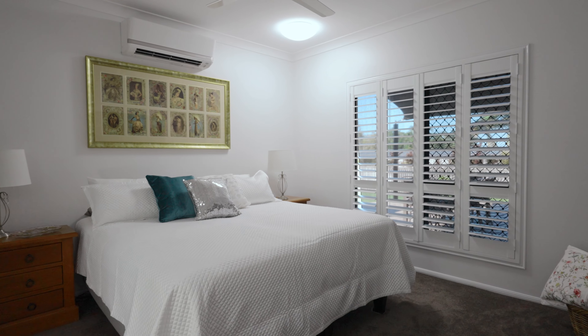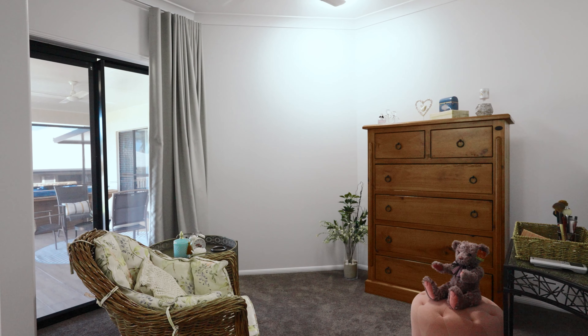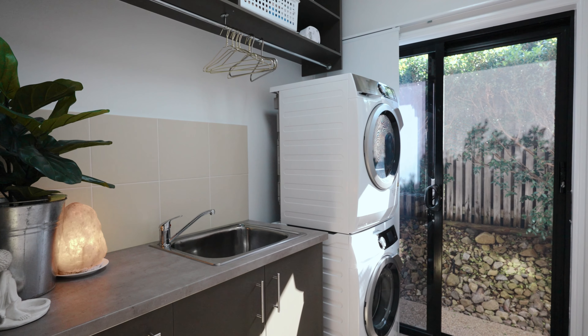The deluxe master features an ensuite, walk-in robe and its own parents' retreat. The spacious contemporary bathroom presents a separate tub and shower, and an internal laundry presenting ample storage space.